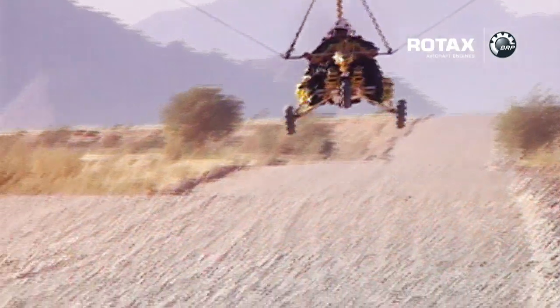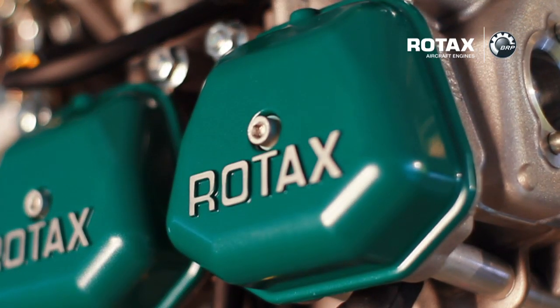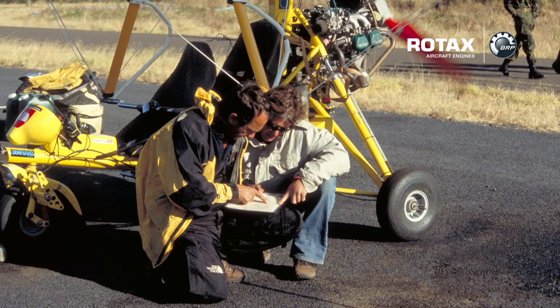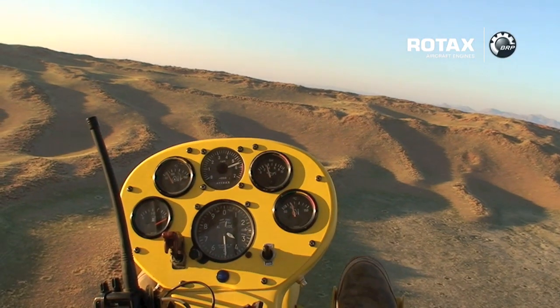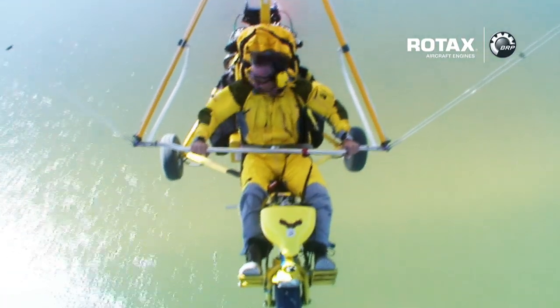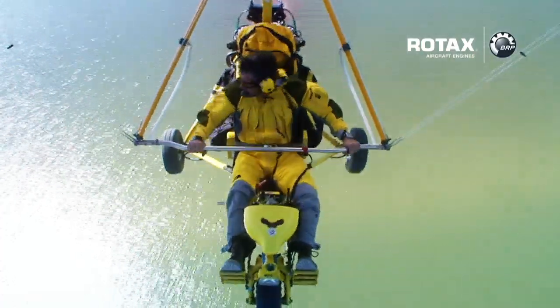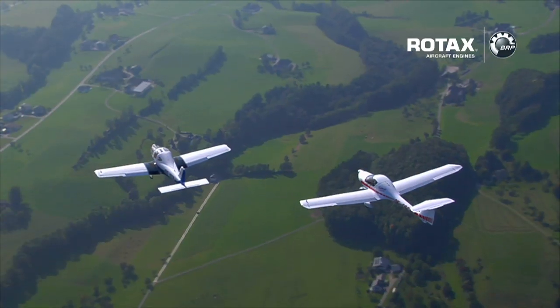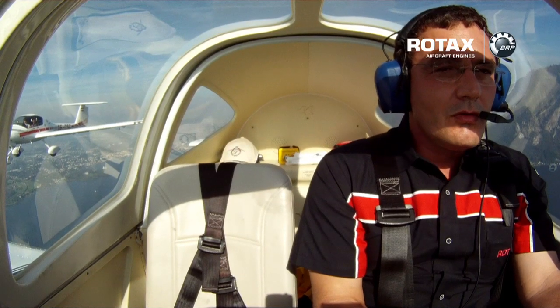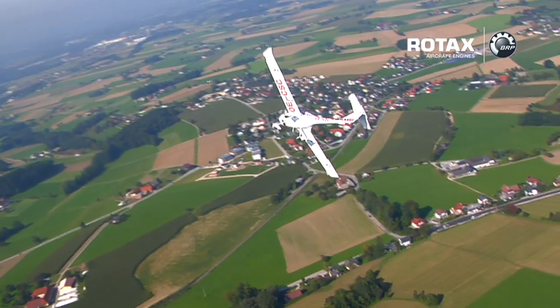BRP's Rotax 4-stroke aircraft engine line includes the popular Rotax 912 and the Rotax 914 series. The versatile engine is the light Rotax 912 series. During several of my expeditions, I have tested this immensely popular 4-stroke, liquid and air-cooled engine in extreme and adverse conditions by flying over the Andes, the African desert, the North Atlantic and across the oceans. The Rotax 912 offers a quiet and smooth performance with a time between overhauls of 2,000 hours while being one of the lightest engines available on the market. Indeed, this series is a class leader in power-to-weight ratio and offers low operating costs.